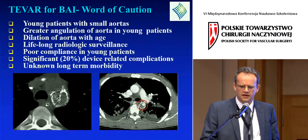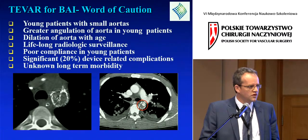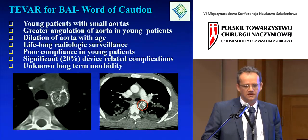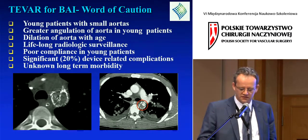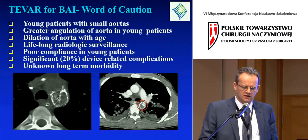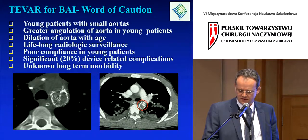There's about a 20% device-related complication rate, though I think that will be reduced as technology advances. These photos illustrate tragic complications — stent unfolding and thrombosis.